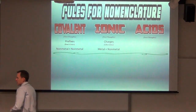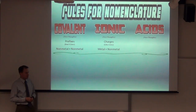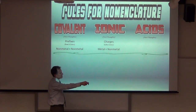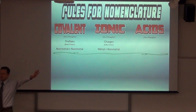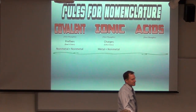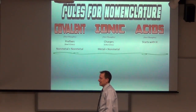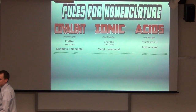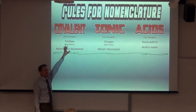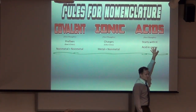Acids are not a lot to write. If you have a formula, it starts with an H. And if it's already a name, it has the word 'acid' in it. So you're identifying: do I need prefixes, do I need to crisscross, or is it an acid? That's not too hard to figure out.